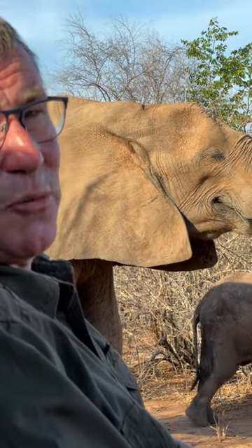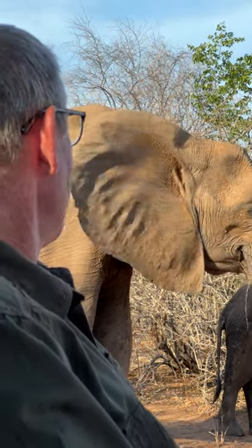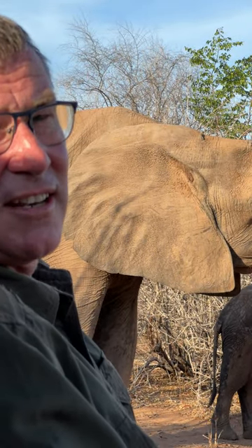At this time of the year, when there's not very much nutrient, these animals have to eat for literally 20 hours a day. What an amazing experience being this close to a cow and her calf and having them so relaxed. They're just carrying on doing what they would be doing if we weren't here.